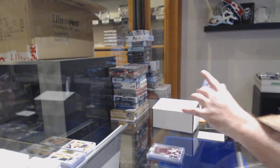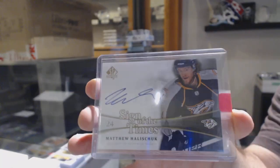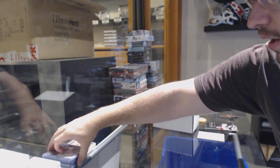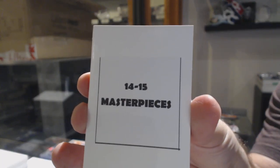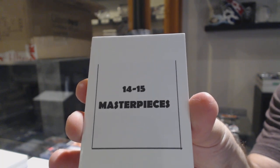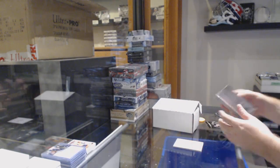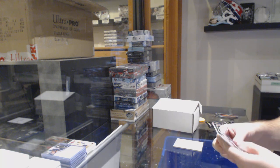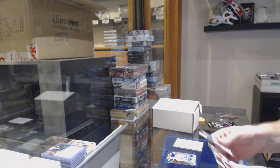For the Nashville Predators, Signs of the Times of Matthew Halstruck — was it Vancouver? And the box I love, the 14-15 Masterpieces. A Destined for Glory of Nylander for the Leafs.